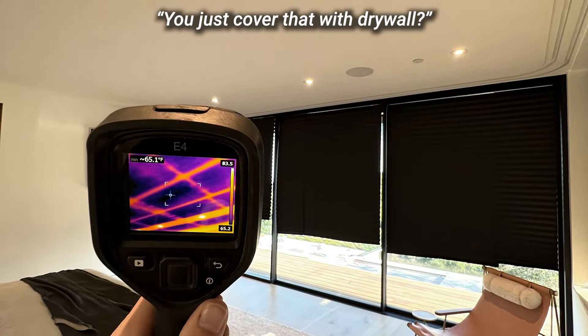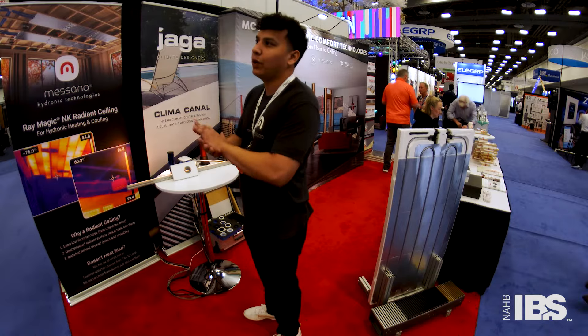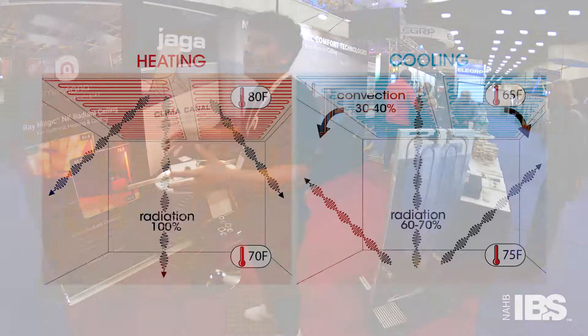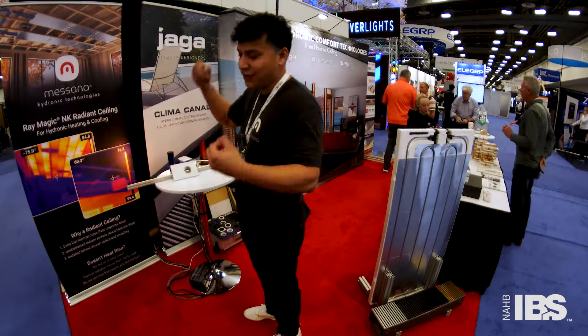Just cover that with drywall? Yeah, 5/8 drywall is what we recommend, but we've had people do wood or cement coverings. You just want to make sure there's no gap — you're making a radiant surface with your ceiling. In heating, you're radiating thermal energy. People are always concerned: doesn't heat rise? No — hot air is what rises. Thermal energy, just like the sun, can still be radiated downward.